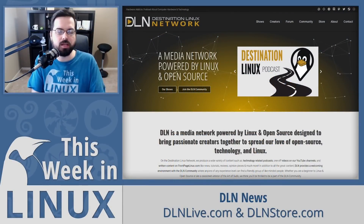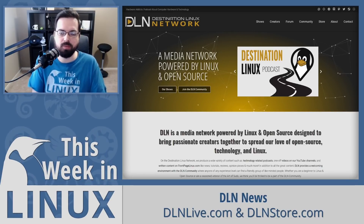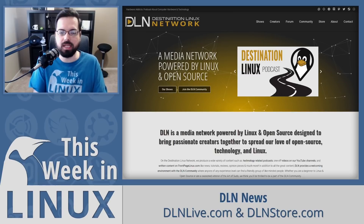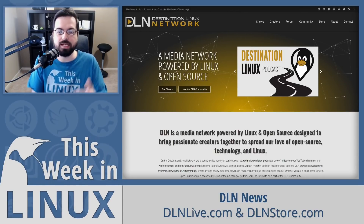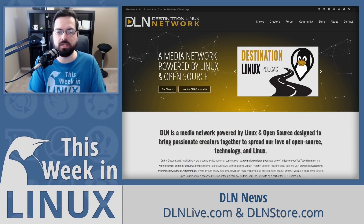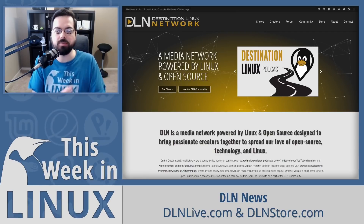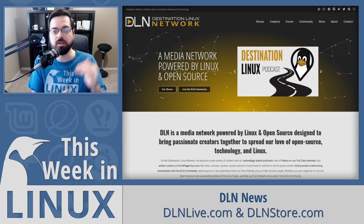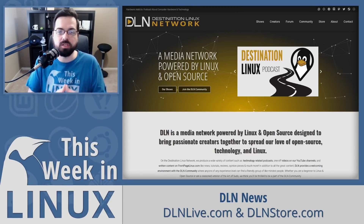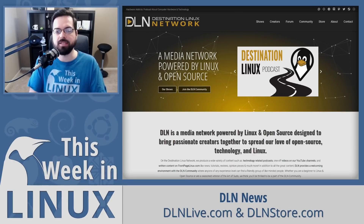Before we get started this week, I want to let you know about a couple of things related to DLN: DLNlive.com and DLNstore.com. Both are great websites you should bookmark. DLNlive is where you can watch the live shows for This Week in Linux as well as the Destination Linux podcast. Join me on Saturdays at 1 p.m. Eastern, 1800 UTC, or on Sundays for Destination Linux at the same time. And go to DLNstore.com to get awesome shirts like this This Week in Linux podcast shirt or the Linux is Everywhere t-shirt.